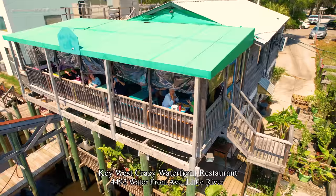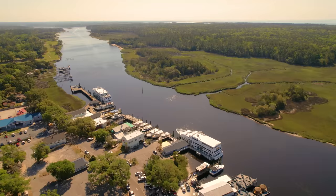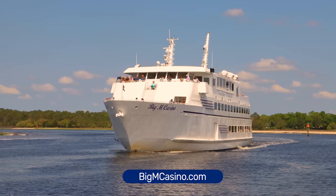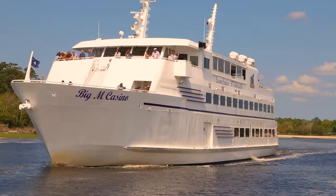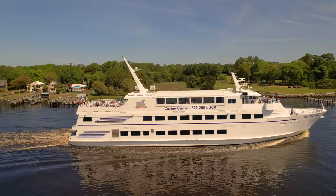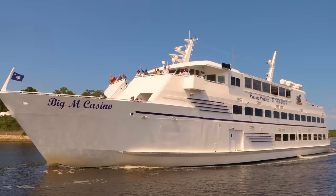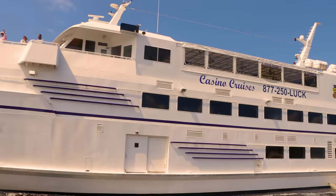Next to Crab Catchers is Key West Crazy with seafood, steaks, and cocktails with live music on a rustic patio. Cricket Cove Marina is also where the Big M Casino Yacht sails out of. Cruises are $20 per person, except Saturday evening which is $30 per person. They run 11 a.m. to 4 p.m. Tuesday through Sunday, with evening cruises Thursday through Sunday. This is South Carolina's only casino with card games, three-card poker, roulette, and slots. Subs, wraps, pizza, and hot dogs are available on board.